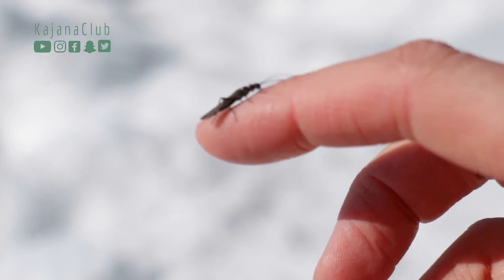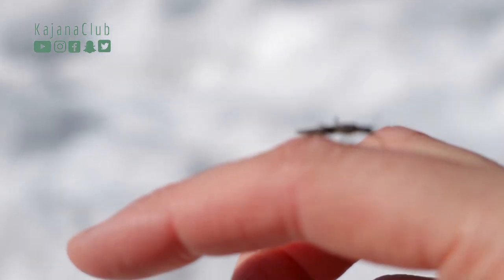Beautiful early spring day in Kainuu, Finland, in Kuhmo. We are February red fishing, which here we call April orange, since it's April when this bug is hatching.